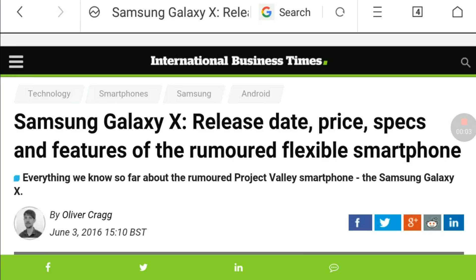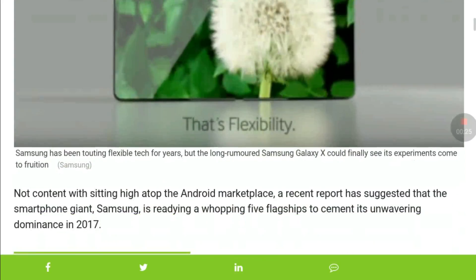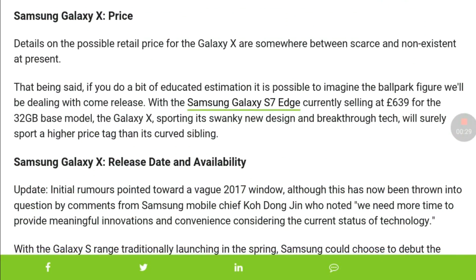Hello guys, welcome to Geekiesys. Today I'm going to show you the new Samsung Galaxy X. It is an upcoming phone from Samsung, and in this video we are going to show you the release date, price, specs, and features of the rumored flexible smartphone. So now let's get started.